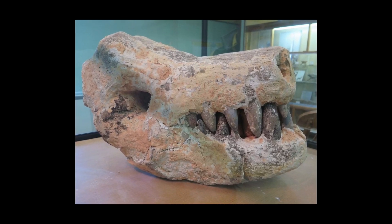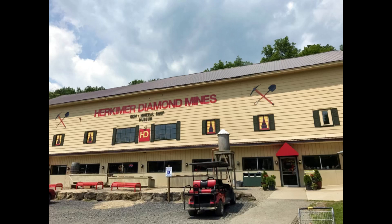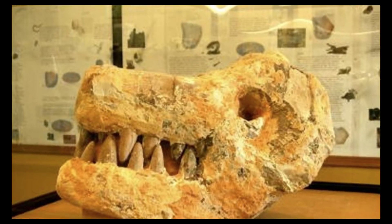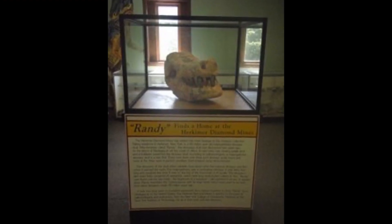This is Randy, a beautifully preserved Majungasaurus specimen found in the Herkimer Diamond Mines Museum in New York, USA, though incorrectly called Majungathalus. Randy is one of the three Majungasaurus skulls to exist in the world, so the Herkimer is very lucky to possess him.